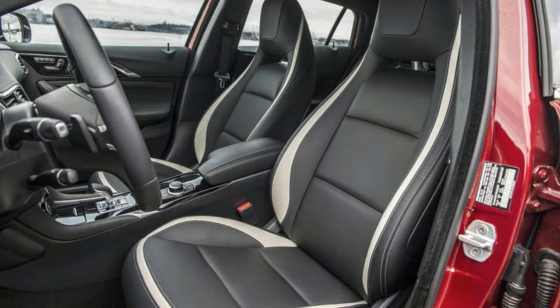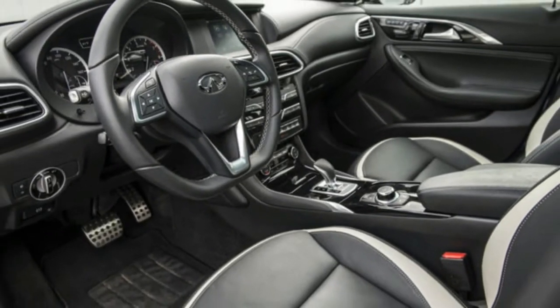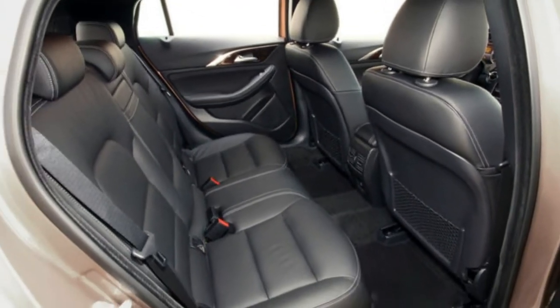Options: Technology package including around-view monitor with moving object detection, blind-spot warning, lane departure warning, forward emergency braking, adaptive cruise control, intelligent park assist, and high beam assist — $2,200.